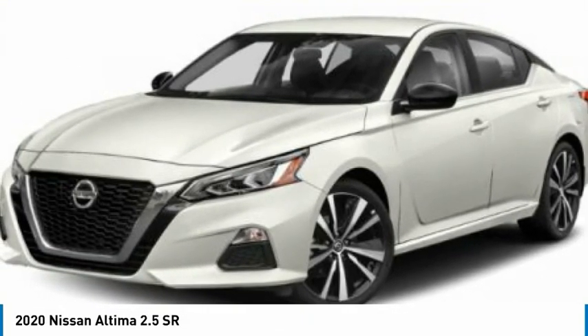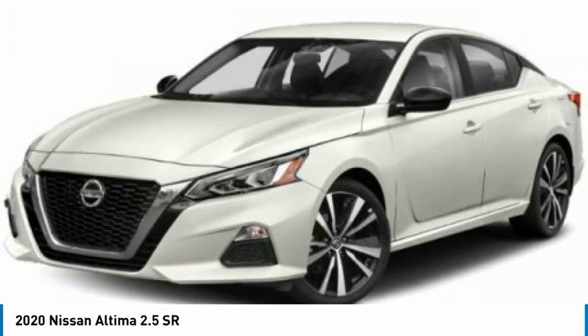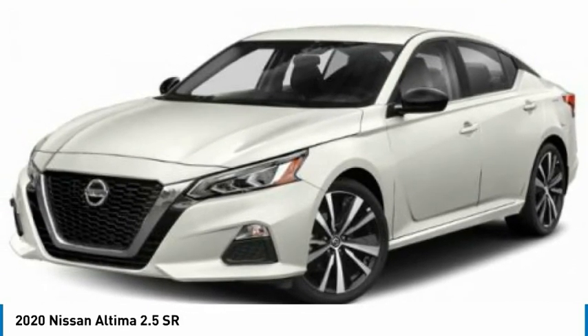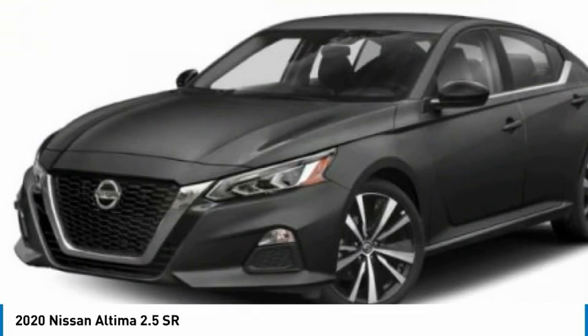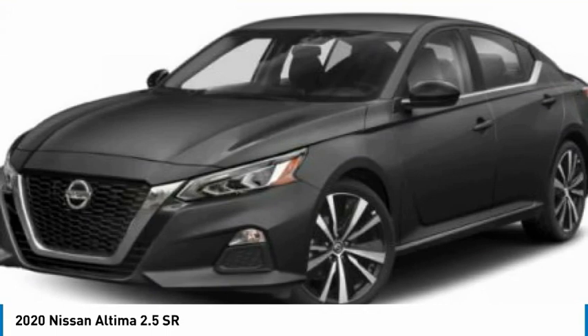The Nissan Altima offers advanced features to make life easier, including push-button ignition, which comes standard. Combine that with a powerful engine and standard airbags and over 5,000 quality and performance tests.